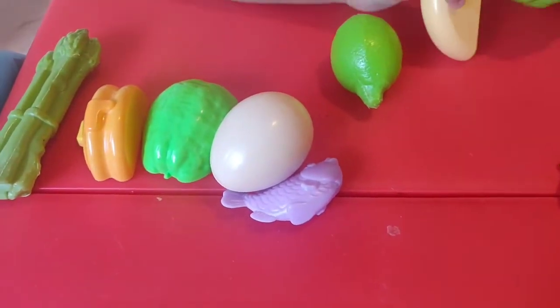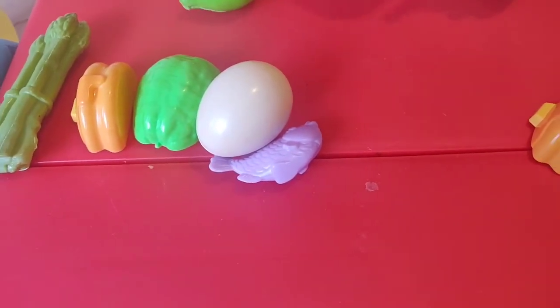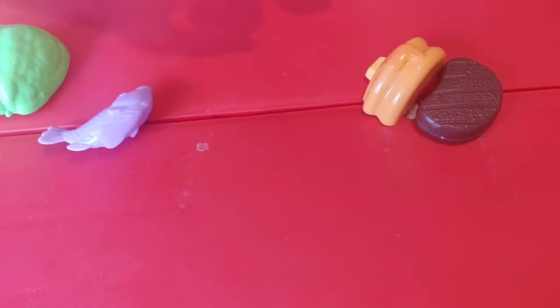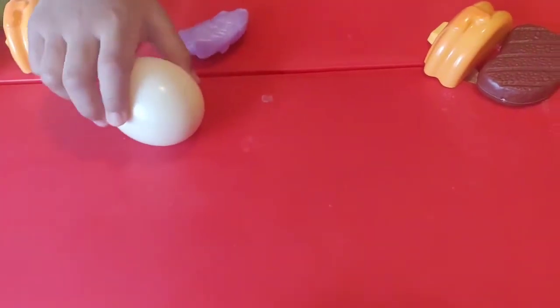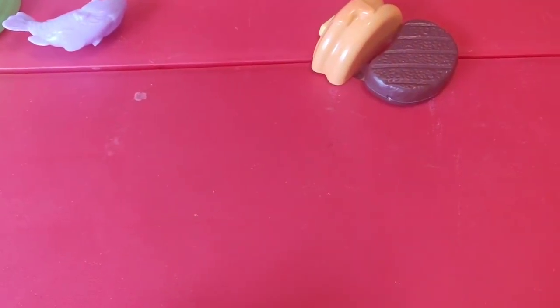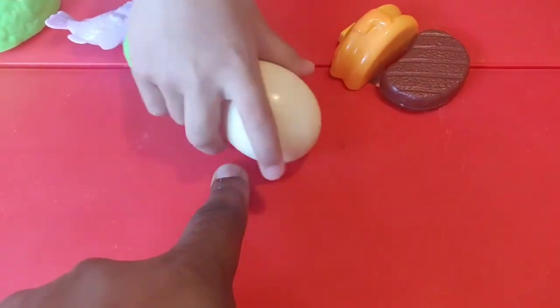Now we've got the egg! Show me the egg. Oh! You showed the egg! You want me to put it here? Show me the egg. What colour is the egg? White. White? Yeah! Oh my gosh! Do you like eggs? Yeah. Put that egg here. Put that to my finger. Yes. One egg.